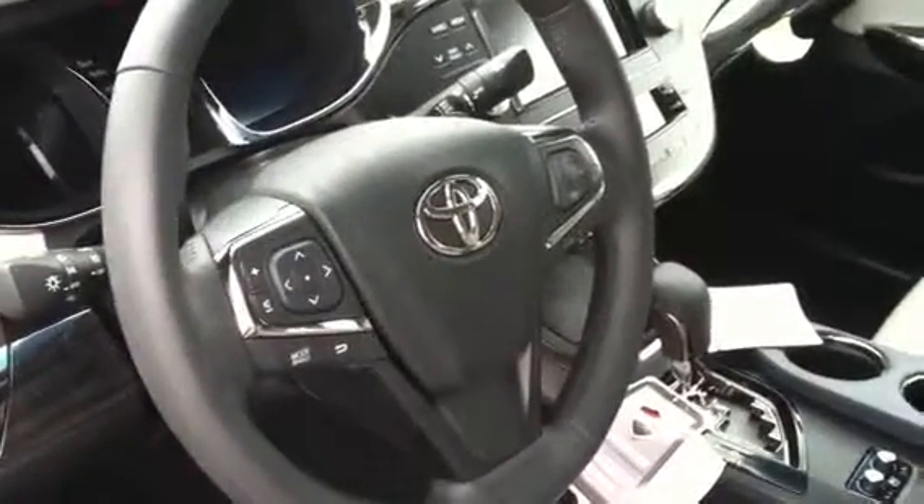Everything you need is on your steering wheel for easy convenience. It is power everything. Beautiful styling, hand-stitched dashboard.